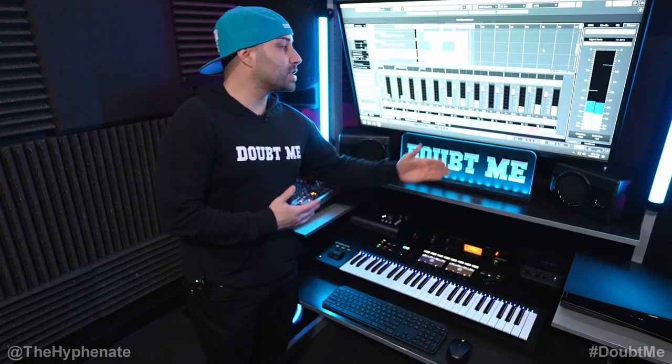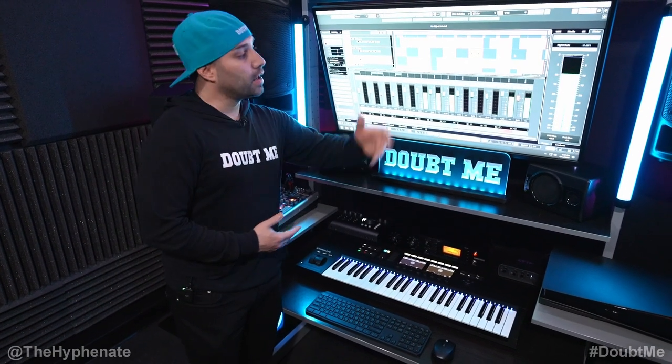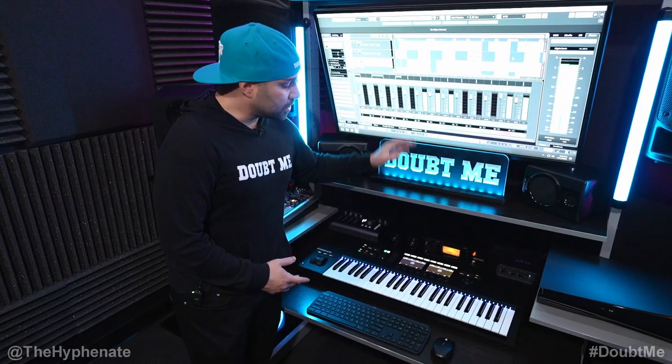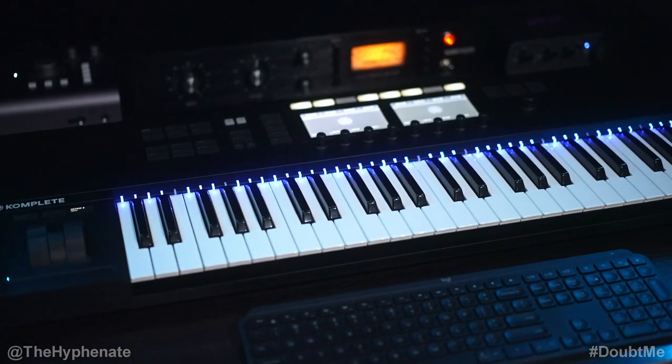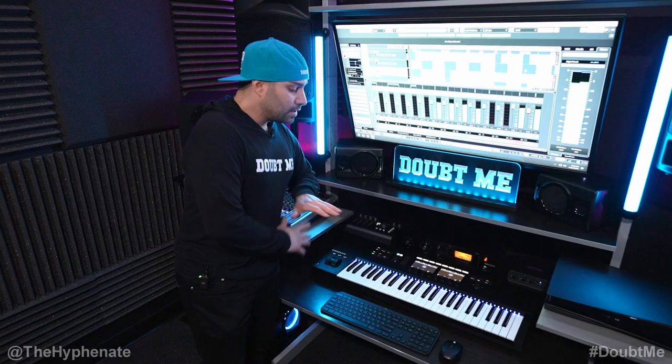My personal DAW of choice is Cubase Pro. I use this both for tracking, recording, and for mixing and making beats as well. So this is my go-to. And I do have the Native Instruments Complete Control S49 Mark II MIDI keyboard. Hands down, I think the dopest MIDI keyboard on the market.